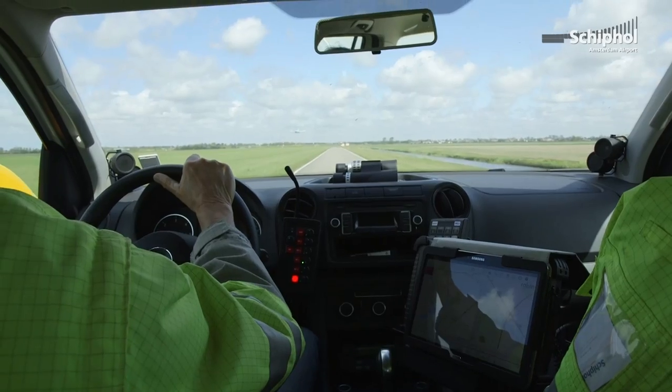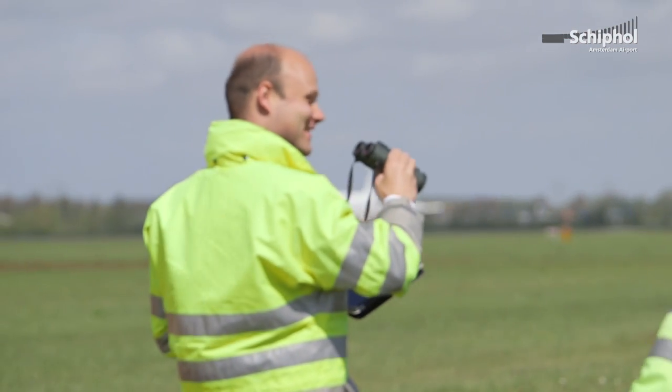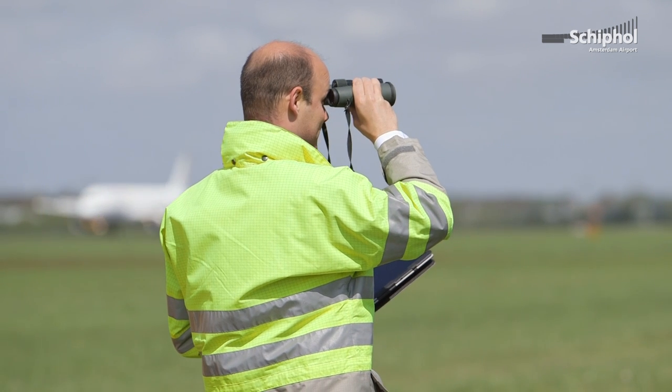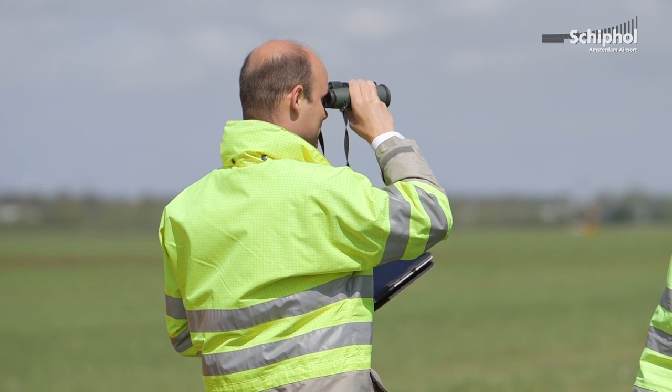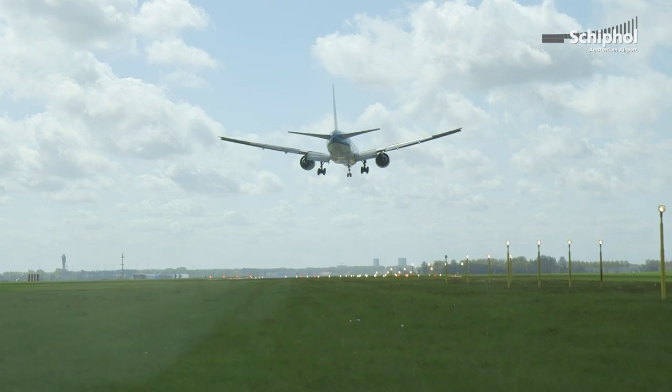The addition of a radar within a bird control operation is fairly new. There are only a few airports which have these kinds of systems. Schiphol is one of the leading airports on this subject. Within Europe, Schiphol Airport really has a front-running role — they are the first major civil airport to implement this system.